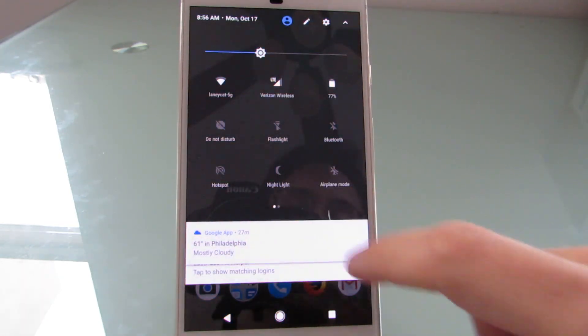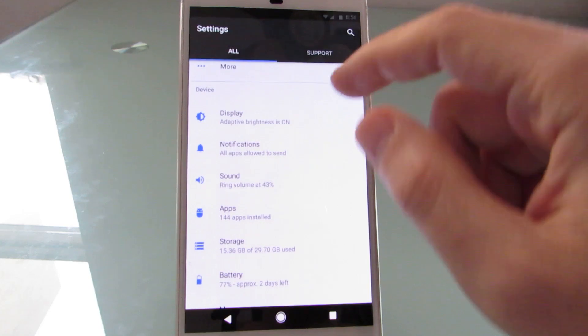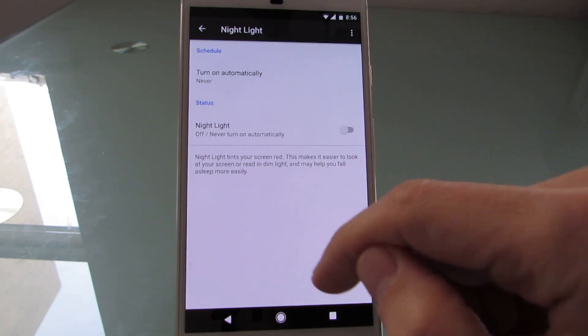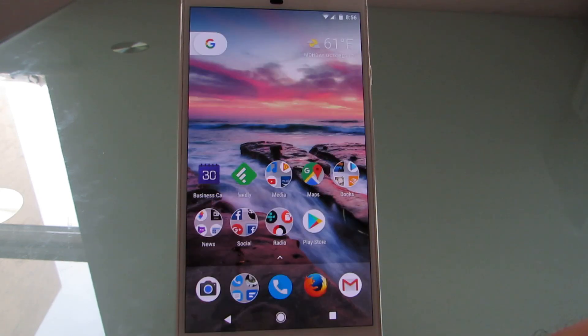Now, you can access it through a tile in the quick settings, or you can set it up to happen automatically by going to your display settings and choosing Night Light, and then turning it on automatically. You can set a schedule from sunset to sunrise, or a custom schedule, or tell it never to come on if you don't want it.